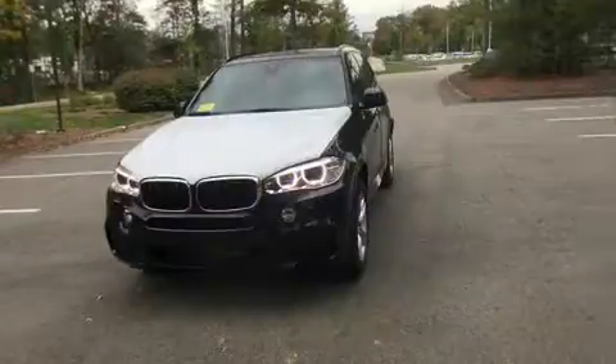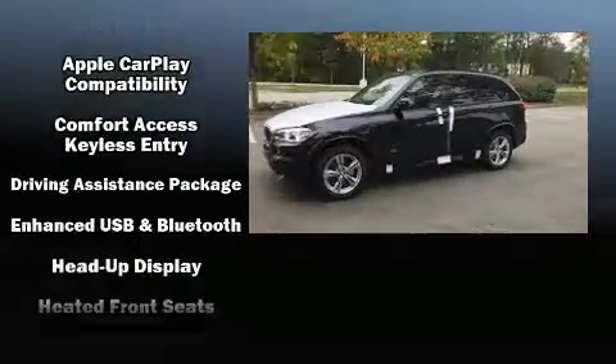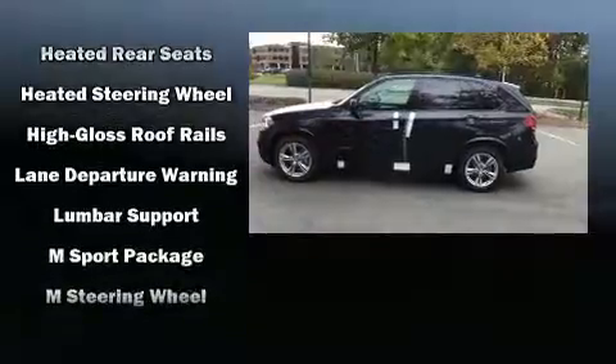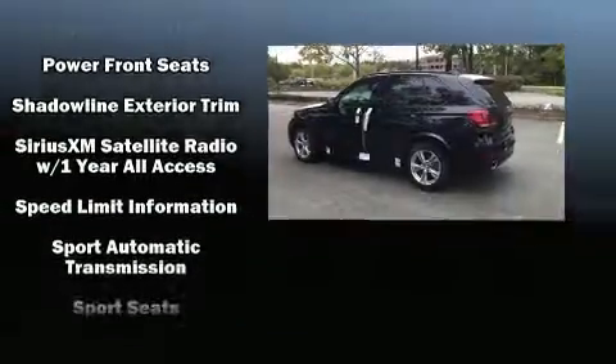Everything is where it ought to be, from the dashboard controls to the door locks and window controls. You and your passengers will enjoy the stereo system, which includes a CD player with MP3 capability, a 20 gigabyte hard drive, and 16 speakers, yielding a symphony-like audio experience.